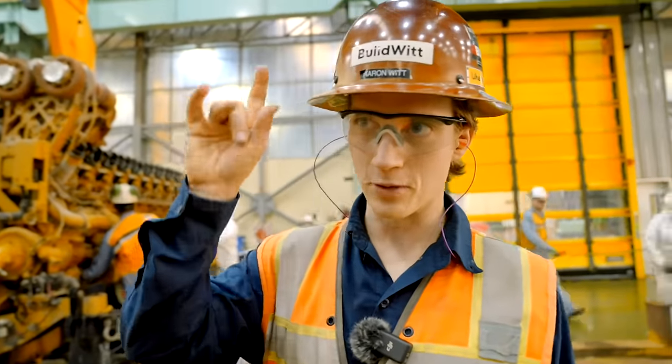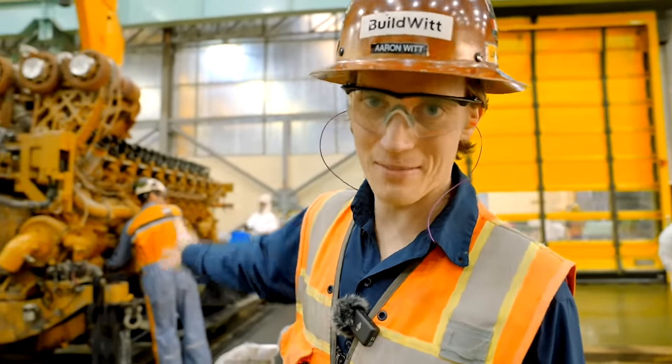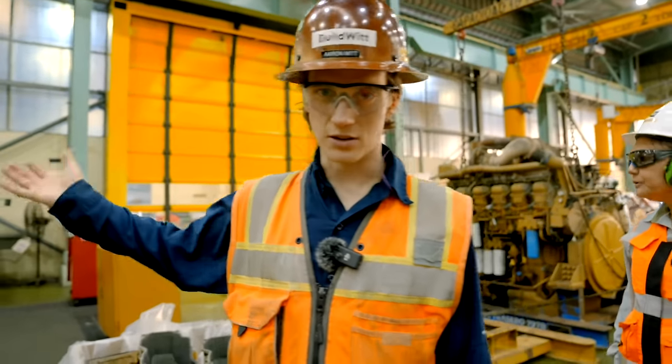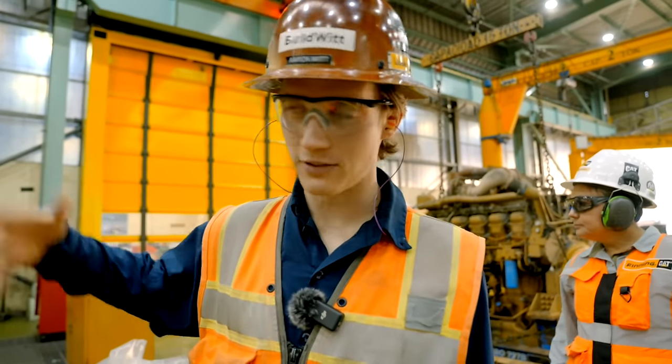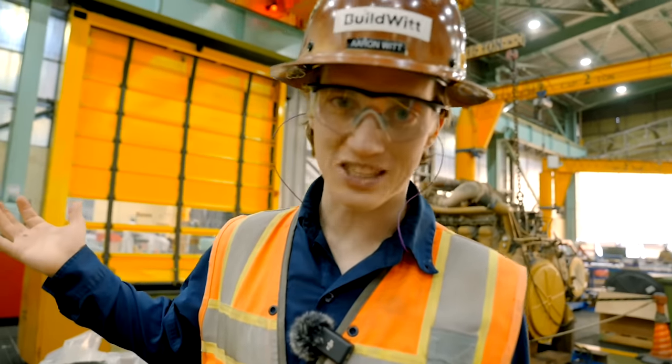Just a brief note before we get out of here: these engines have about 15,000 hours on them before they're pulled from the truck and brought here to be reconditioned. You can do this to the engines every 15,000 hours — he said some of them they've rebuilt six times over.